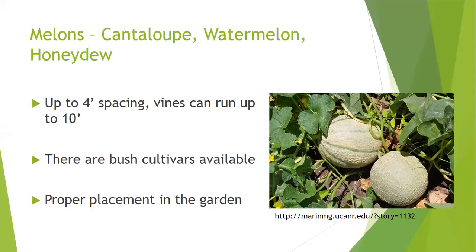Melons, cucumbers, honeydews, and watermelons all grow similarly. Spacing varies because vines can run up to 10 feet. There are bush varieties of watermelon — like Sugar Baby Bush — but even those can have fairly long vines. Avoid placing melons in spots in the garden that hold water, as they're already susceptible to disease and sitting in moist areas will make that worse.